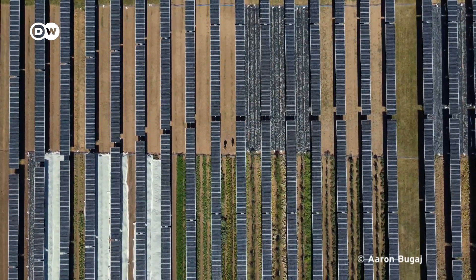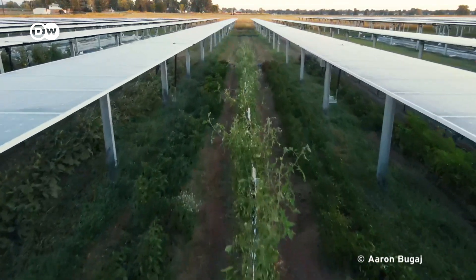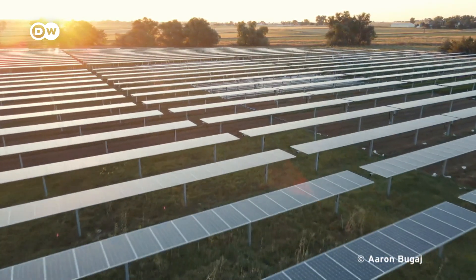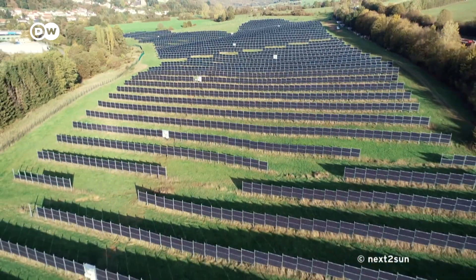To do this, modules are built in such a way that the soil beneath them can still be used for growing plants. Whenever people hear about this, the primary reaction initially is 'really?' — this is Greg Barron-Gafford, an Earth system scientist who researches how agrivoltaics work for different regions — and the second reaction is, 'well that makes so much sense, why haven't we been doing it forever?'